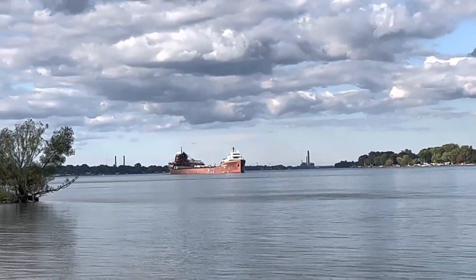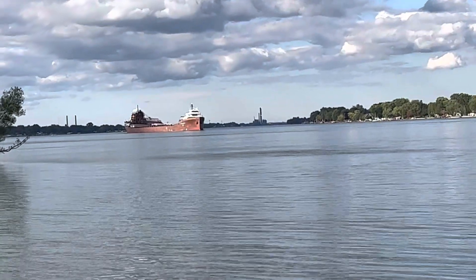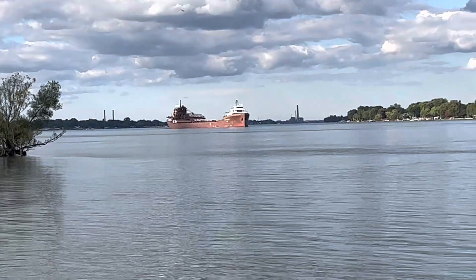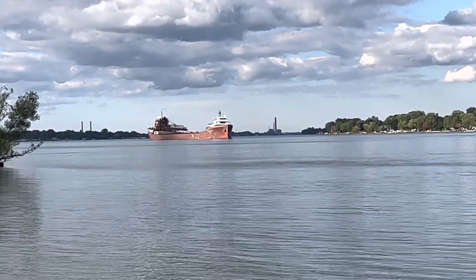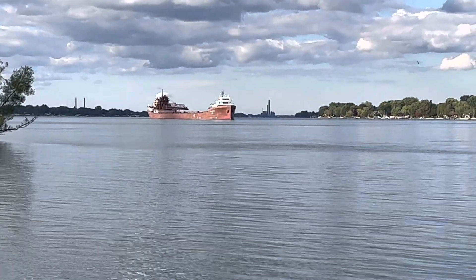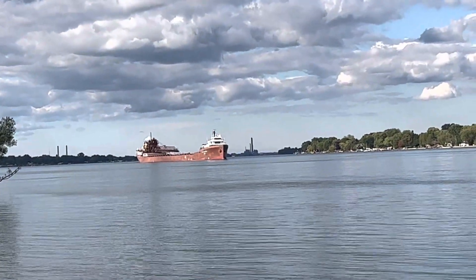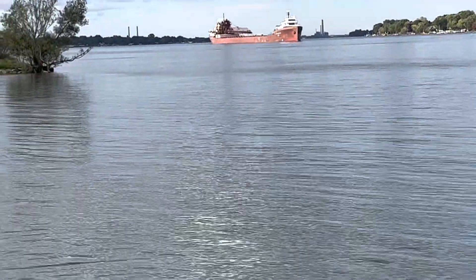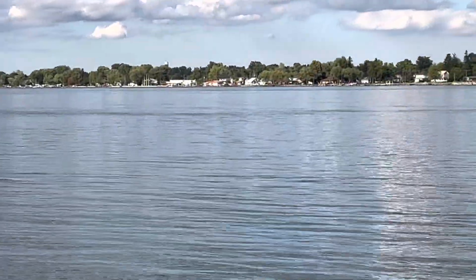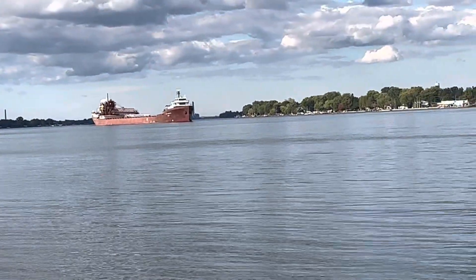Hey Tubers, it's full 86 here at the river with the Lee A. Tregurtha freighter. We're going to follow the Lee A. Tregurtha as she goes down the river to her destination of Detroit, Michigan. She started at Sault Ste. Marie and is going to her final destination of Detroit to unload.